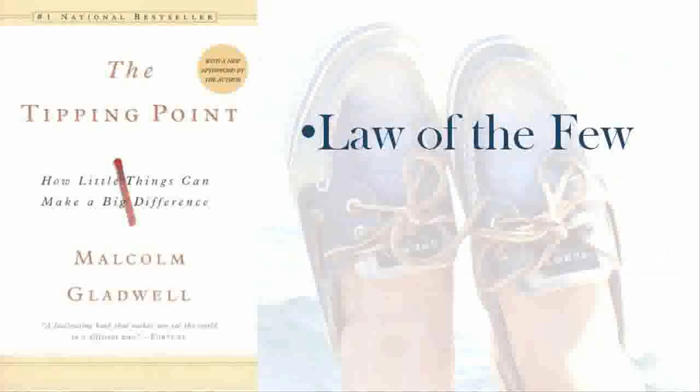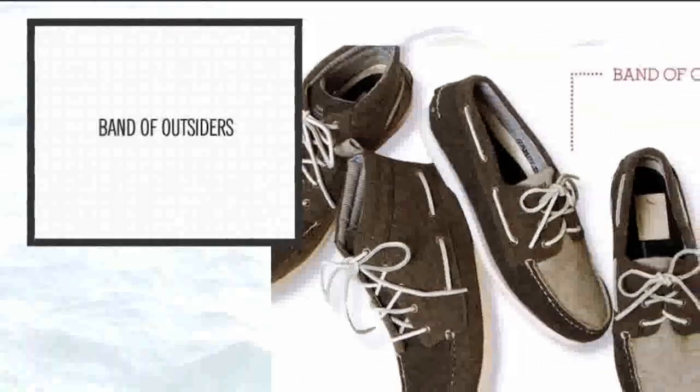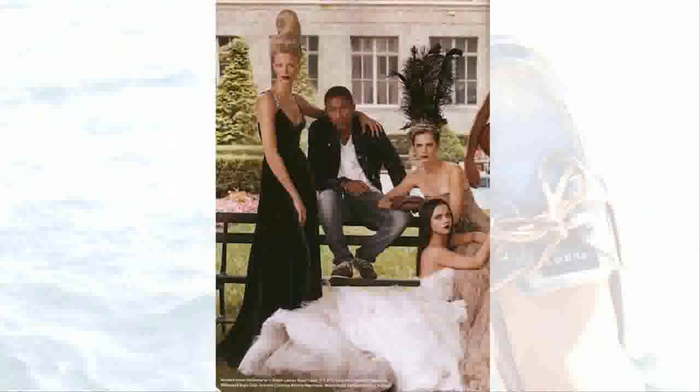We'll start with the law of the few. In 2008, the popular brand Band of Outsiders debuted Sperry during New York Fashion Week. The models wore Sperry's in addition to their California-based clothing lines. Trendsetters took note that the models were in Sperry's and began to copy their look.